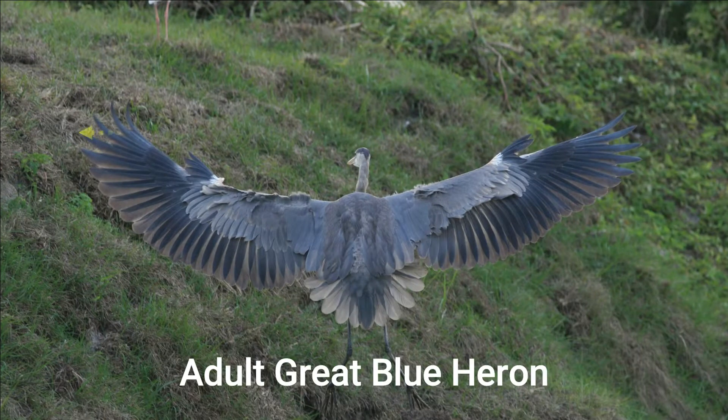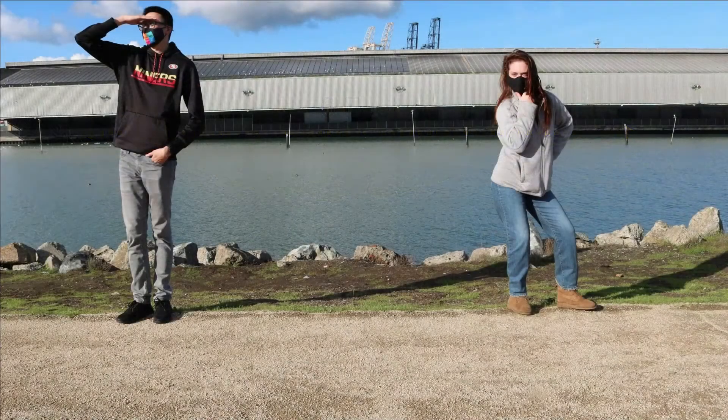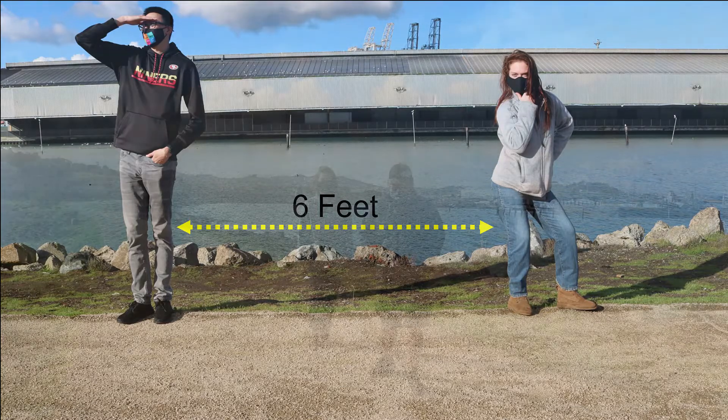Did you know that the wingspan of a great blue heron is usually around 6 feet? Wow, what a huge wingspan! That is the same distance it is recommended to stand away from people to stay safe during COVID-19. Practice staying one great blue heron's arm length apart while in public spaces.